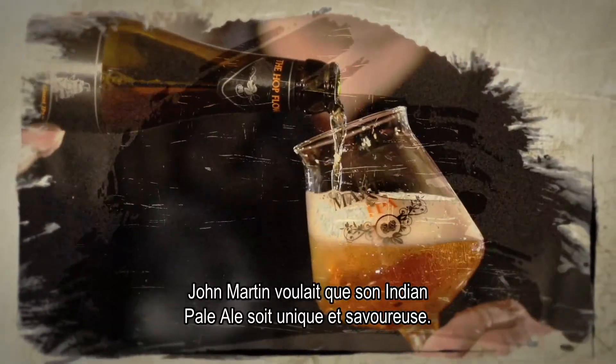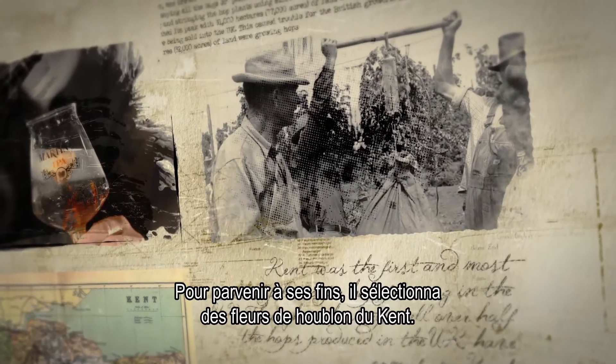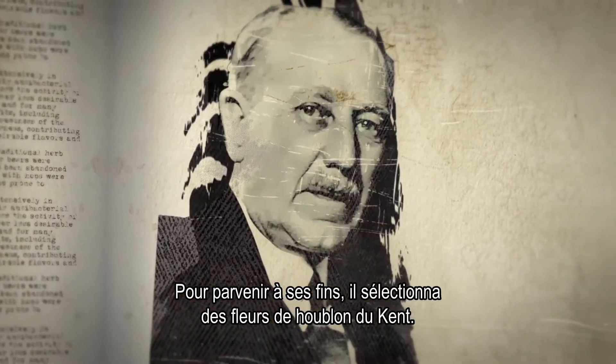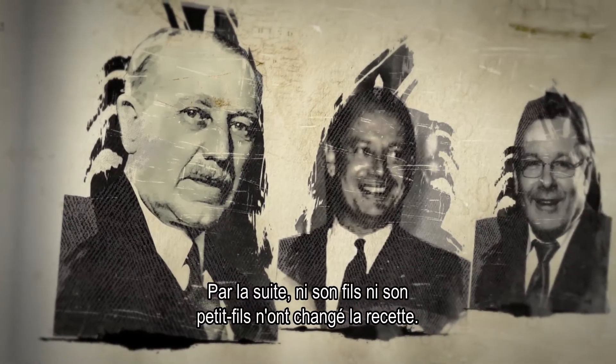John Martin wants his Indian pale ale to be unique and tasty. To achieve his goals, he selects real Kent hop flowers. Over the years, neither his son nor his grandson has ever changed the recipe.